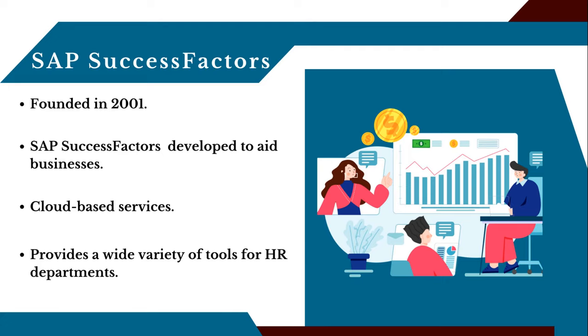Hello everyone. In today's video we're going to learn about SAP SuccessFactors. It was founded in 2001. The company has expanded its offerings to include other cloud-based services, including learning management, compensation management, and recruiting software.